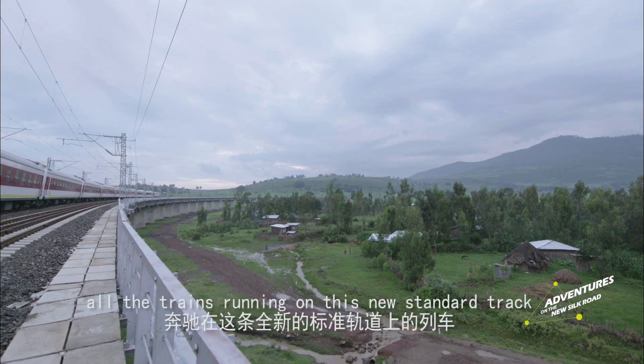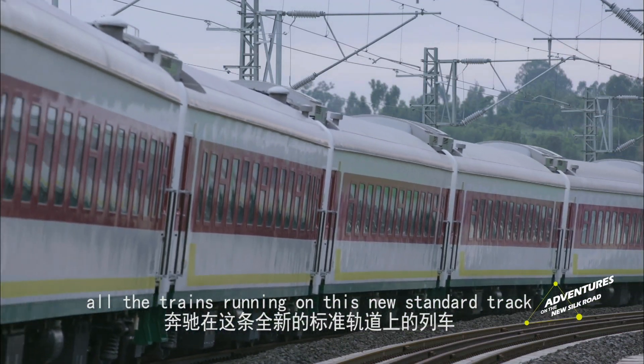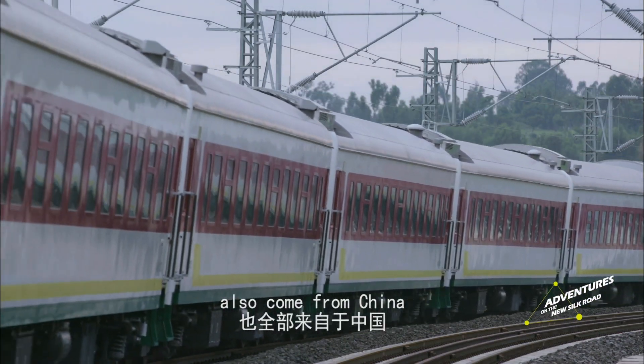All the trains running on this new standard track also come from China.